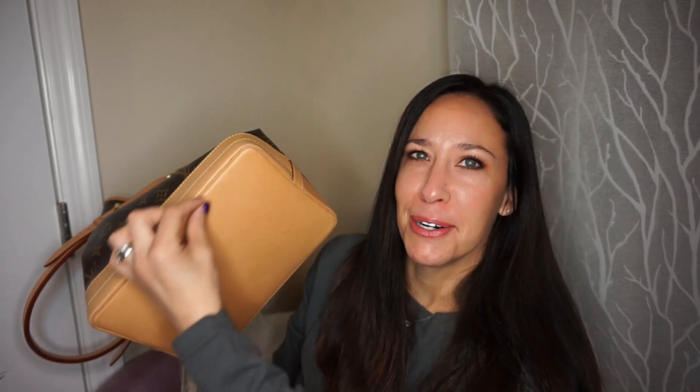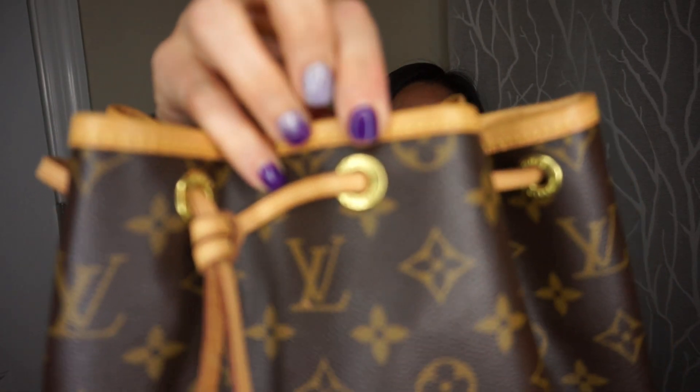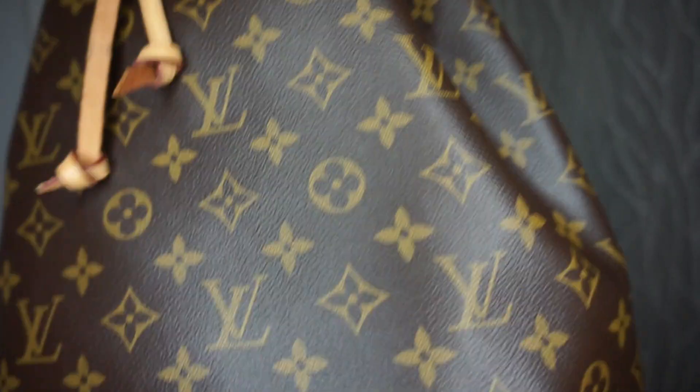Absolutely freaking perfect. So many I saw had lines going this way — almost like someone dribbled water down them — but this one is perfect. Of course it's made in France. It's really rare to find one made somewhere else; there are very few that say made in USA, and I kind of wonder if those are repaired. I did get color transfer from my jeans right there, but the strap is absolutely perfect, the top is light — whoever had it just didn't use it much. The hardware is perfect too.